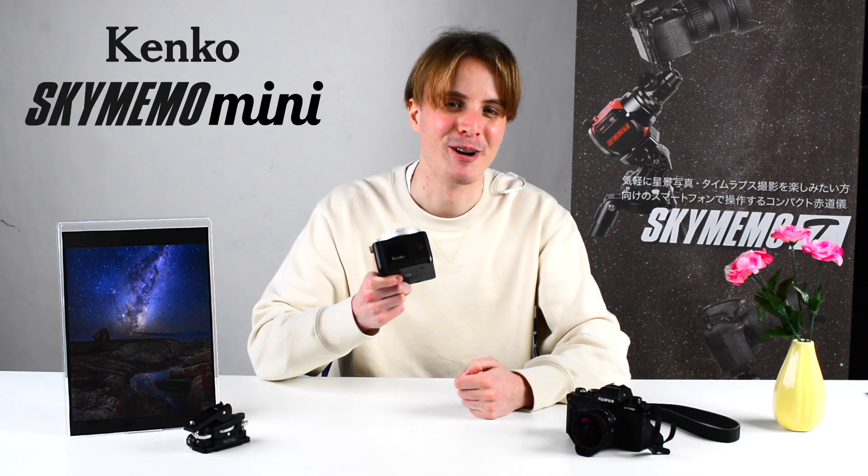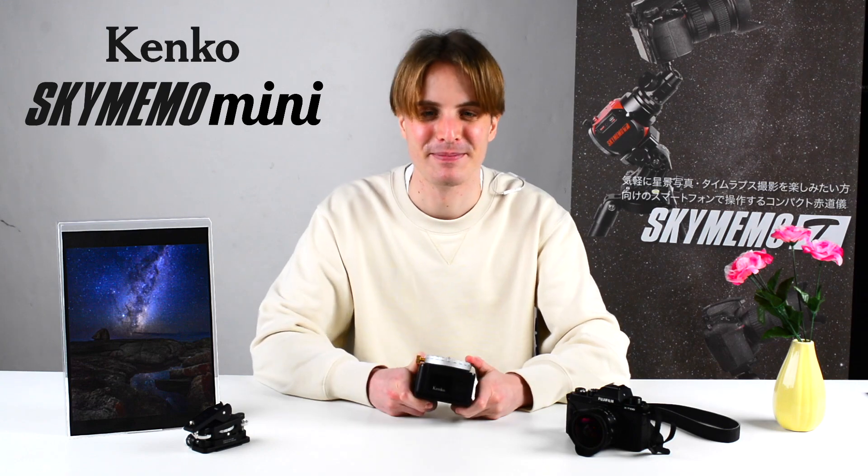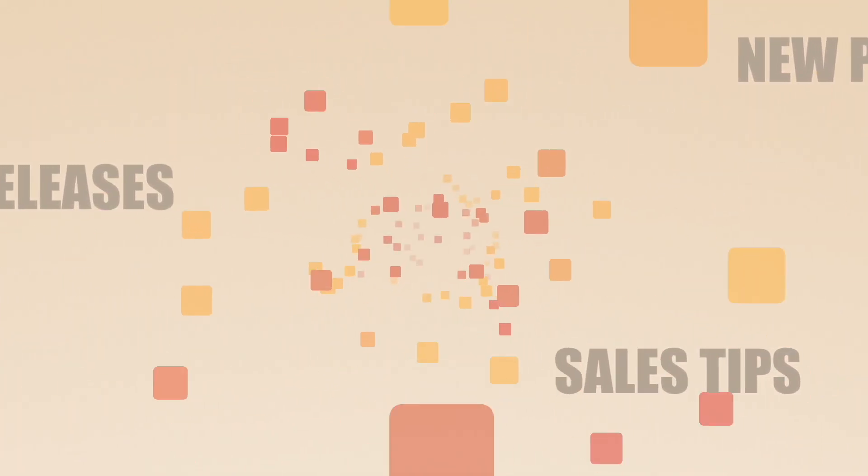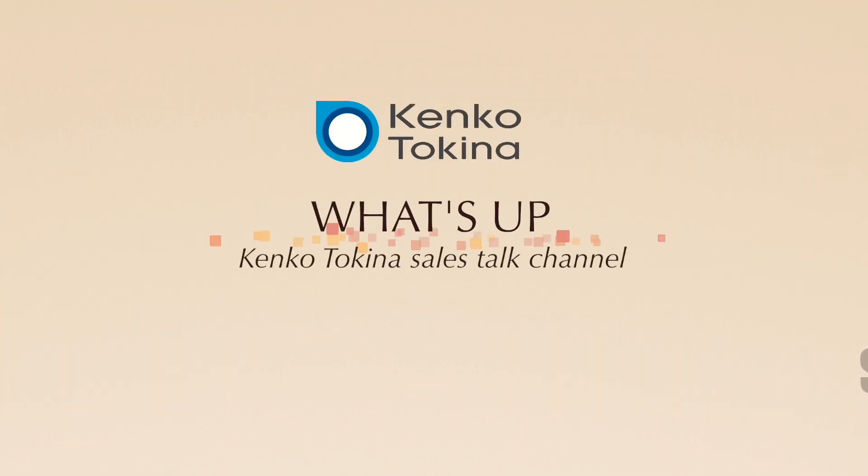This is the Kenko Sky Memo Mini, a compact star tracker to enjoy astrophotography and timelapse videos. Hello and welcome to the Kenko Tokina sales talk channel. Today we are going to introduce to you the Kenko Sky Memo Mini.